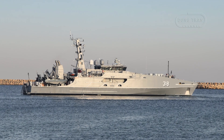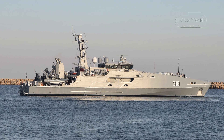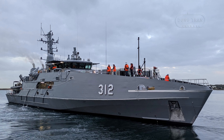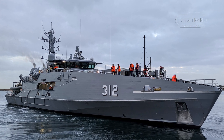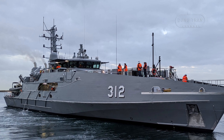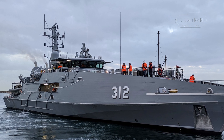Australia's Cape-class patrol boat stands as a testament to the nation's commitment to maritime security, evolving from a border protection asset into a versatile naval platform. Designed and constructed by Austal Australia, this 57.8 meter aluminum monohull vessel was initially conceived to replace the aging Bay-class patrol boats of the Australian Customs and Border Protection Service, now integrated into the Australian Border Force.